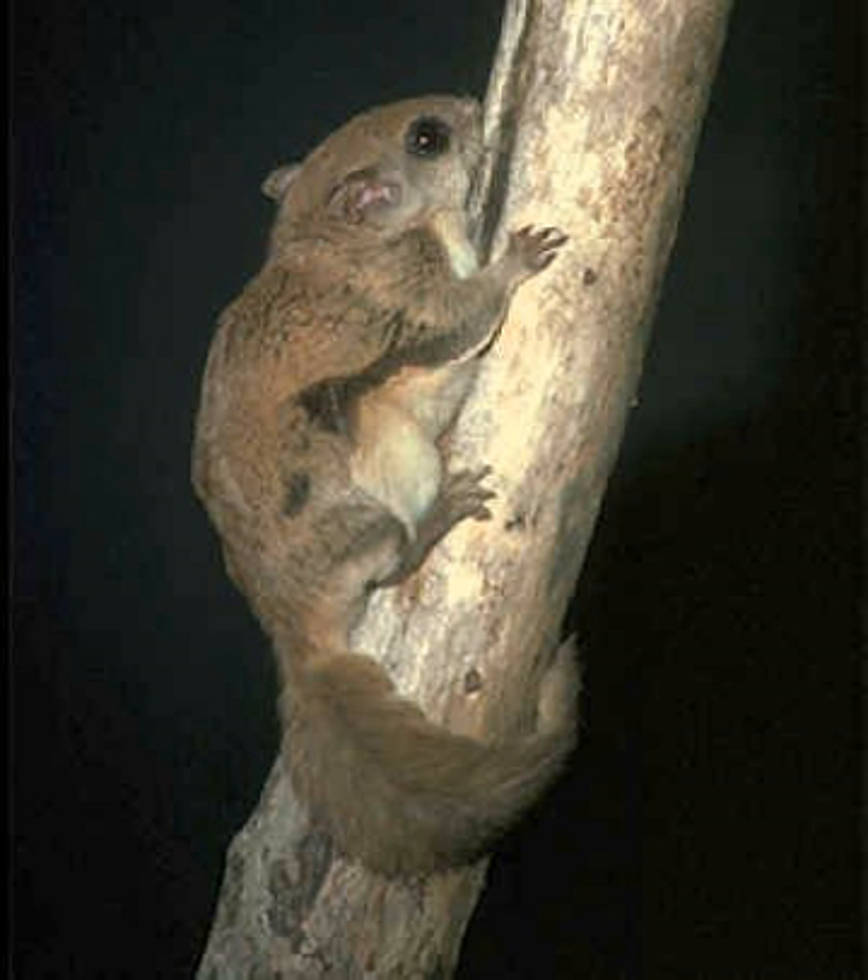Under ultraviolet light, females and males of all three species of Glaucomys fluoresce in varying intensities of pink on both dorsal and ventral surfaces. The fluorescence is hypothesized to help the flying squirrels find each other in low light and mimic the plumage of owls to evade predation.